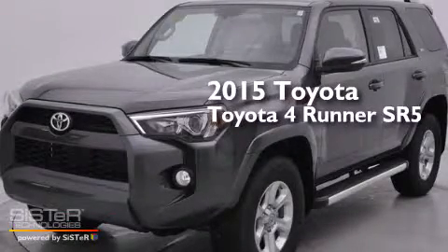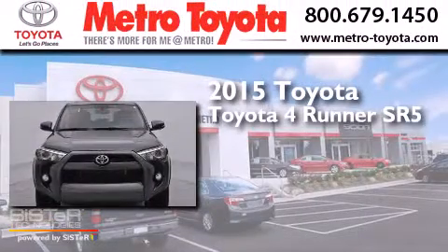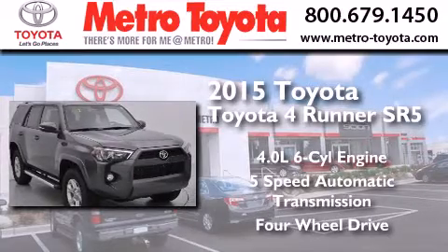This is a brand new 2015 Toyota 4Runner SR5. It has a 4.0 liter 6-cylinder engine, a 5-speed automatic transmission, and the added safety and control of 4-wheel drive.